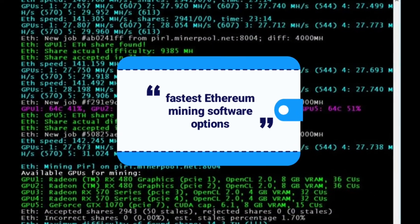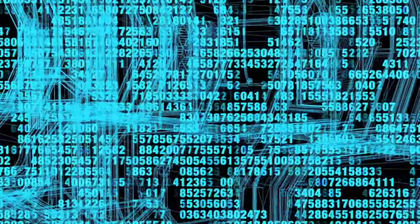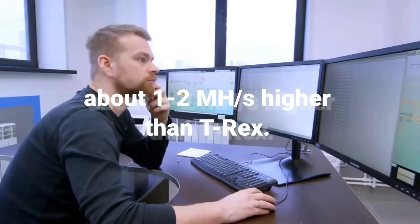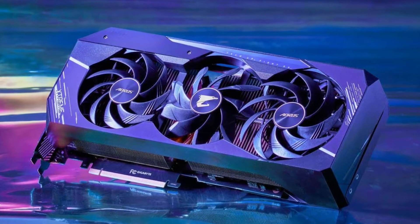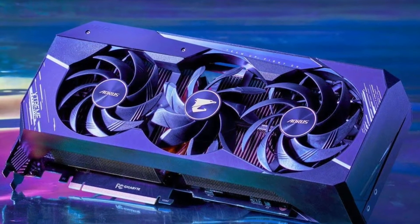You also have the option to select a variety of settings such as having Windows start automatically. Number nine: Phoenix Miner. Phoenix Miner is also one of the fastest Ethereum mining software options, but we had to put it below T-Rex because it has a slightly higher share rejection rate. In some cases, depending on the card, you can get a hash rate that's about one or two percent higher than T-Rex. However, a rejection rate of about two percent or more might be disappointing for many users. It works with both AMD and Nvidia GPUs.